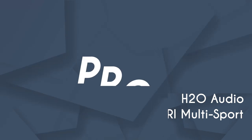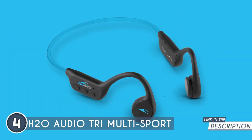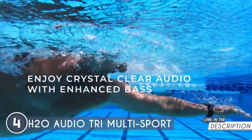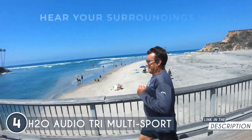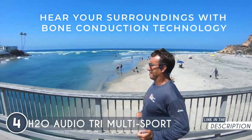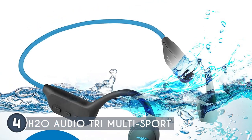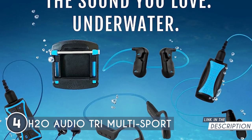The fourth bone conduction headset on our list is the H2O Audio Tri Multi-Sport, which TrustedShoppingGuide.com has awarded a four-badge rating. Designed to excel underwater, the H2O Audio Tri Multi-Sport lives up to its name — it's the perfect choice for water sports and outdoor activities, securely fitting around your head. With its 100% waterproof and sweat-proof construction, this headset can handle submersion of up to 12 feet, thanks to its industry-leading IPX8 rating.